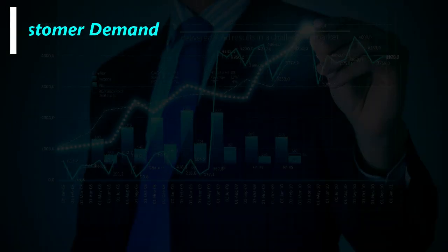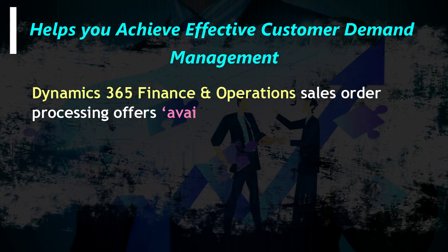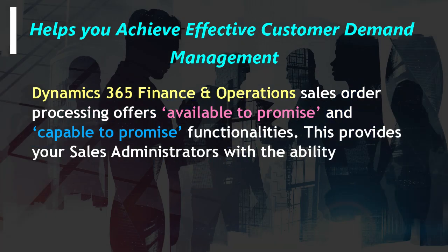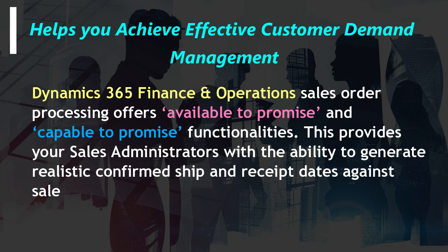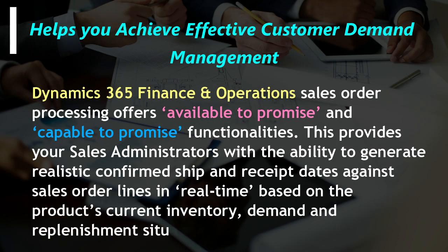Helps you achieve effective customer demand management. Dynamics 365 Finance and Operations Sales Order Processing offers available-to-promise and capable-to-promise functionalities. This provides your sales administrators with the ability to generate realistic confirmed ship and receipt dates against sales order lines in real time, based on the product's current inventory, demand, and replenishment situation.